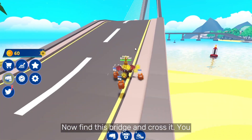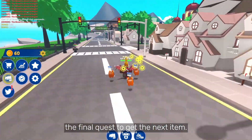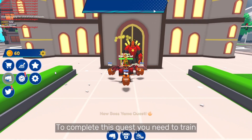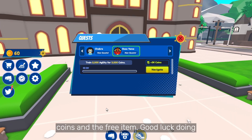Now find this bridge and cross it. You need to find a church where you can do the final quest to get the next item. To complete this quest, you need to train 2,000 agility to get 3,000 coins and the free item. Good luck doing that!